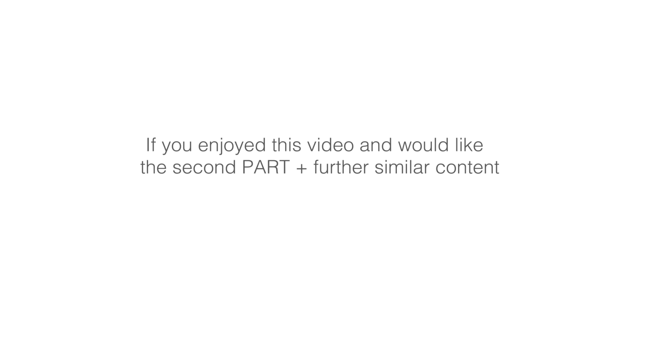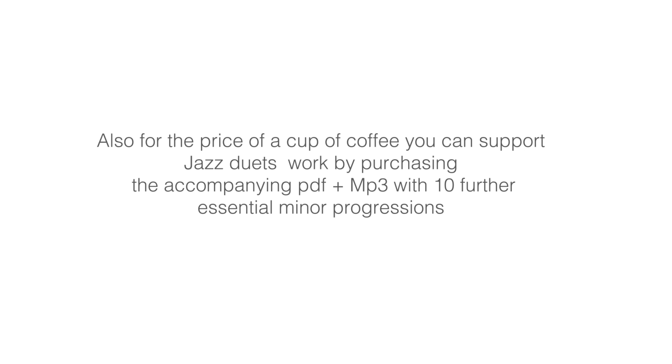If you enjoyed this video and would like the second part and similar content on other chord progressions, please be sure to press the like button as this is the form of digital applause. Also, for the price of a cup of coffee you can support Jazz Duart's work by purchasing the accompanying PDF or by becoming a Patreon.